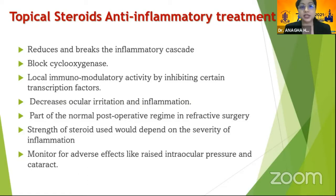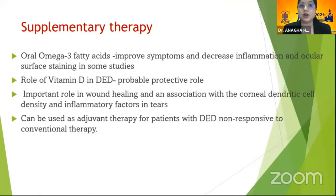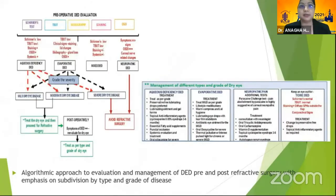The strength and duration of steroids depend on the severity of the problem. If meibomian gland dysfunction is diagnosed pre-operatively, it needs to be pre-treated by improving MGD through lid hygiene, warm compresses, or IPL therapy, to avoid complications in the post-operative period. Supplementary therapies like omega-3 fatty acids and vitamin D can also be used as adjuvant therapy.